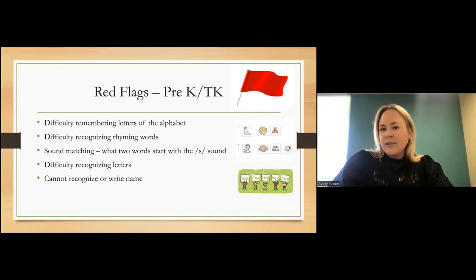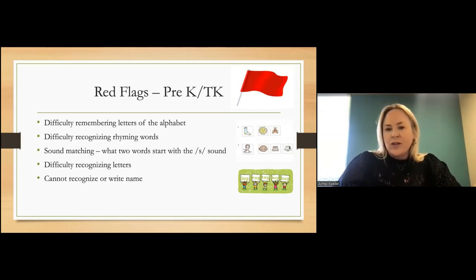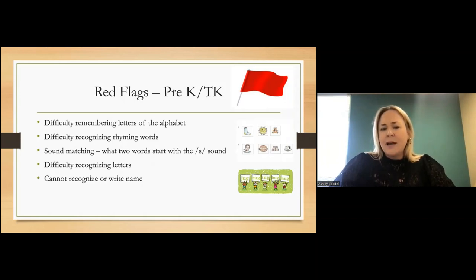If we think about red flags, there are some we can start seeing as young as pre-K. With TK now in most school districts, those transitional kindergarten years work on pre-K skills in a more systematic way. So at the earliest stages, difficulty remembering the letters of the alphabet can be a red flag. Difficulty recognizing rhyming words is also a concern — especially if they're not able to recognize or hear those sounds even when supported with visual cues.